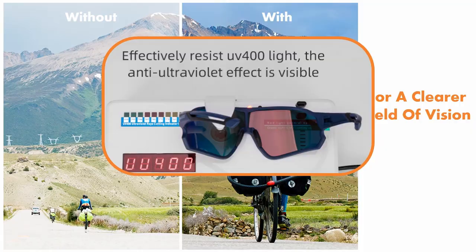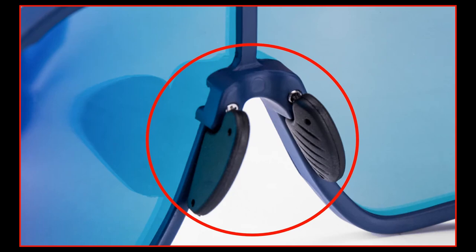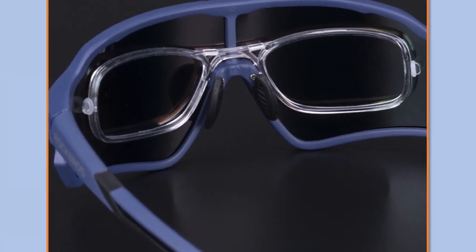Protects your eyes with UV 400 rating. Reduces nose pressure with the double-sided secure and stable fitting adjustable nose pads for extra comfort. Allows for your myopia — no need to purchase prescription sunglasses.